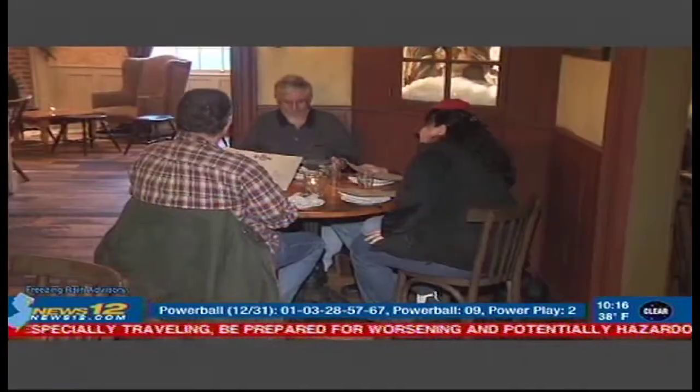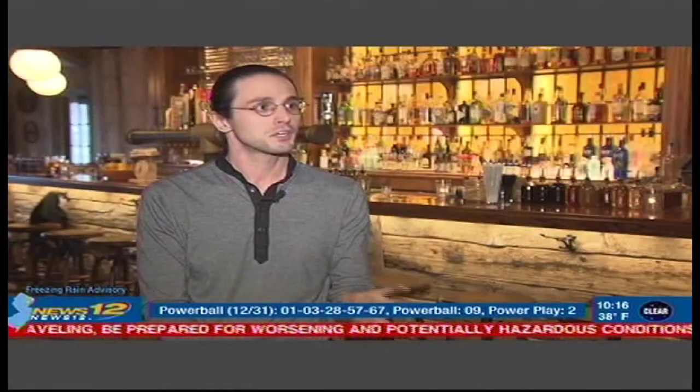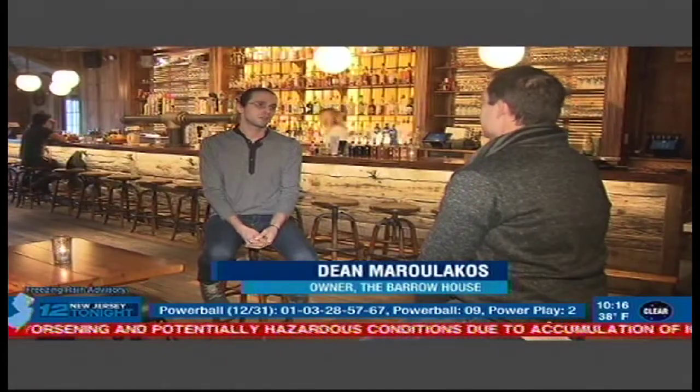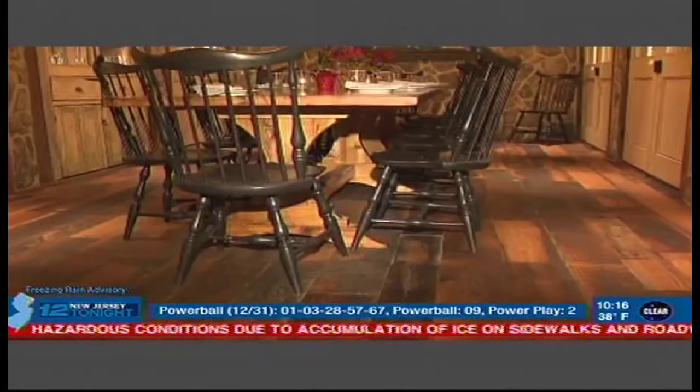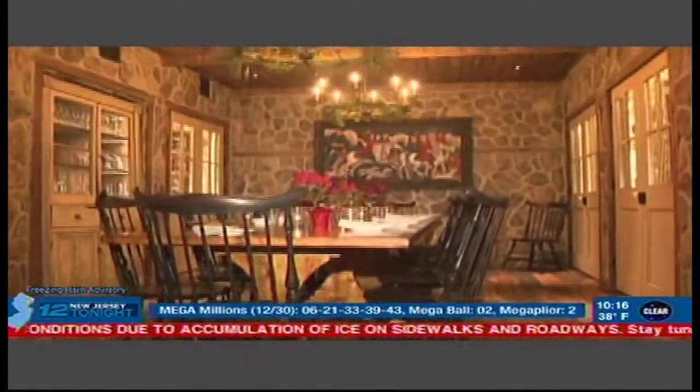A new restaurant in Clifton, which opened back in October. Everywhere you look, there's something different for the eye. Owner and designer Dean Marilakas transformed the interior of one of the city's last farmhouses, dating back to the 1890s. Using these old reclaimed materials and repurposing them in a new way kind of brings their own story in, but also allows you to create a story for the space.